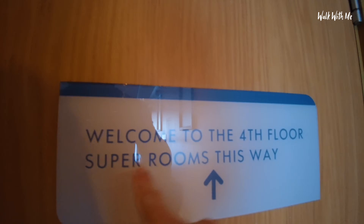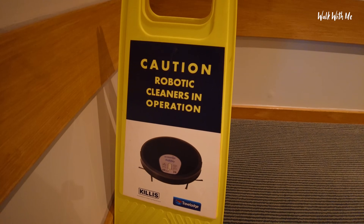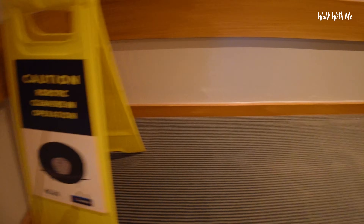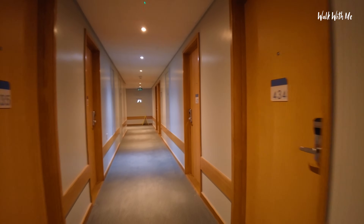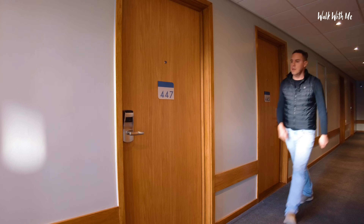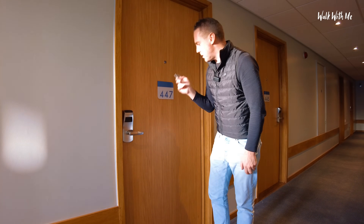Squeaky lift. Welcome to the 4th floor super rooms. There's a sign you don't see every day — 'Caution, robotic cleaners in operation.' There are none going at the minute. Room 447, I'm in. These are pretty wide corridors, super wide. I think I'm right at the end. How super are these super rooms? I'm going to find out.